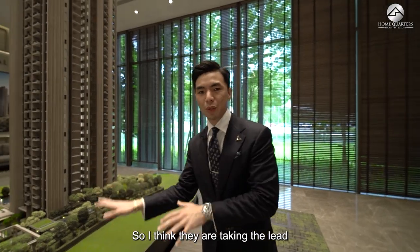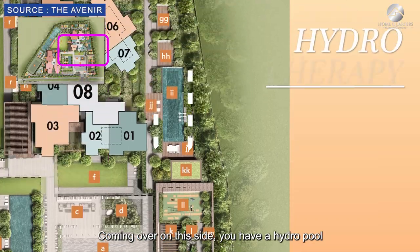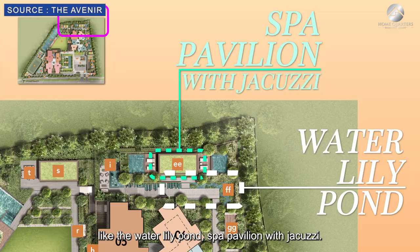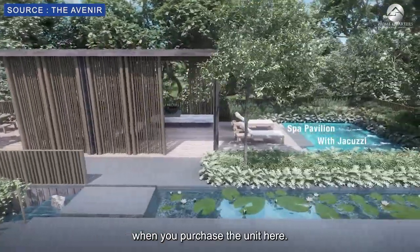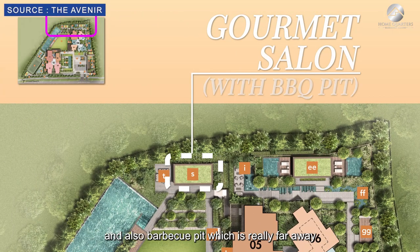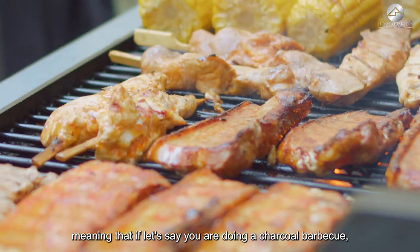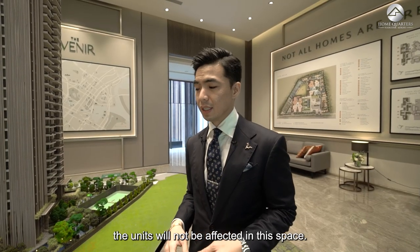They are taking the lead as one of the first condos to have this urban farm feature. Coming over on this side, there is a hydro pool, a Water Lily Pond, and a Spa Pavilion with Jacuzzi. There is also a gazebo pavilion and a barbecue pit located far away from most residential units, so charcoal barbecue fumes will not affect the units.